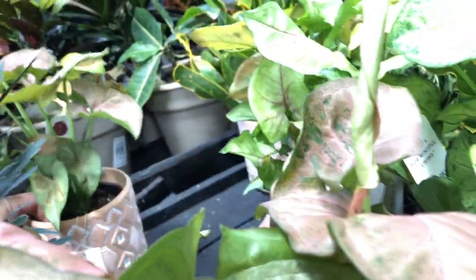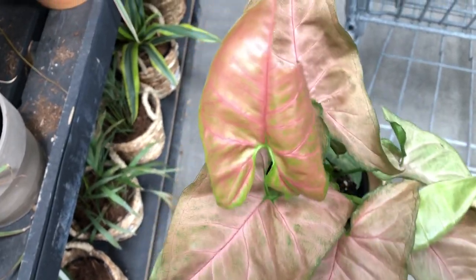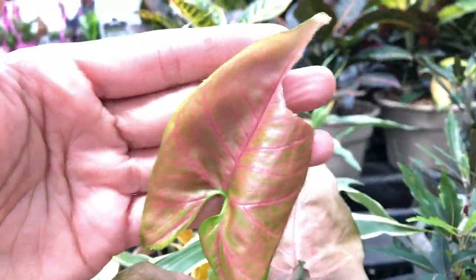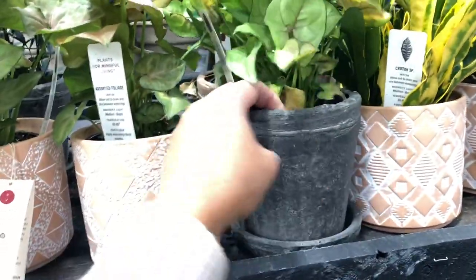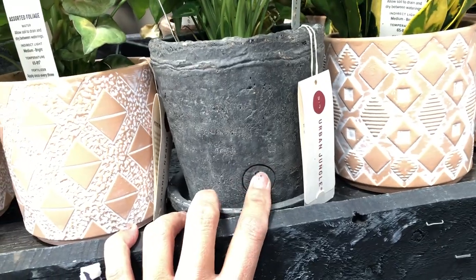Talking about pink, look at this Syngonium — this is a pink Syngonium from Urban Jungle. Let's see the collection. This is thirteen dollars. The pink Syngonium and then the regular color Syngonium — it's the same price. But I love this pot, this kind of pot I like. It's almost like a Japanese emblem. I like that one.